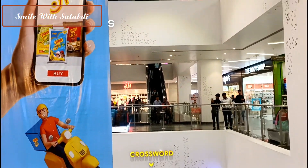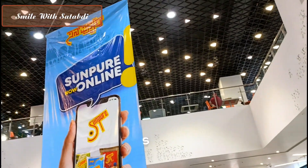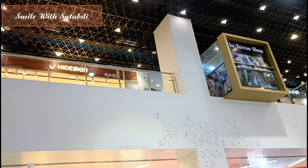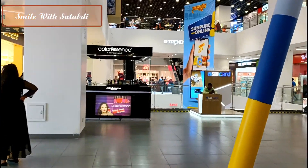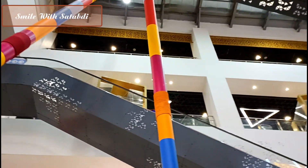Which shops are available — every detail I am going to give here. It looks like 3 to 4 floors of mall. You can see every high-end brand here. You can also see cosmetics brands. There are lifts, escalators, and more amenities available.